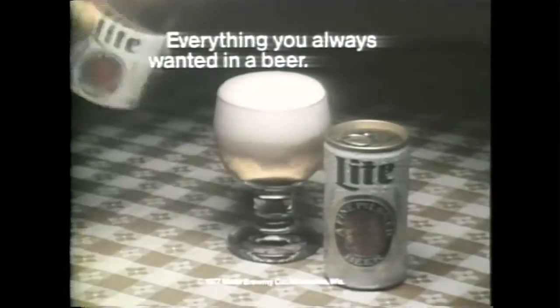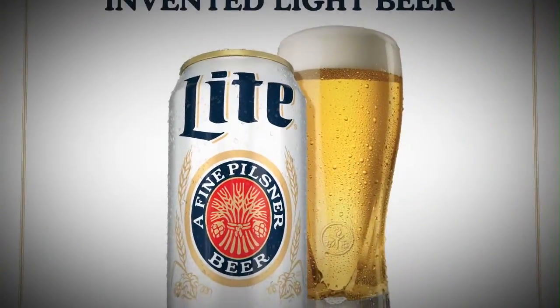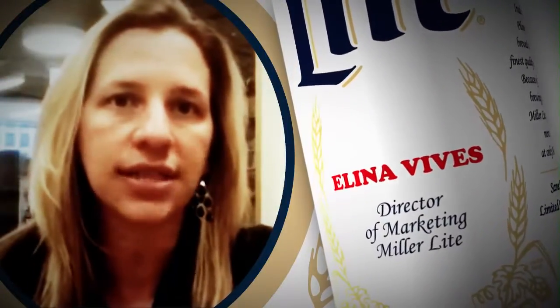Miller Lite began the light beer revolution by inventing the category. And in 2014, Miller Coors is bringing back this beer pioneer's original can. What we're doing is using this can as a vehicle to tell the story of Miller Lite as the original light beer.